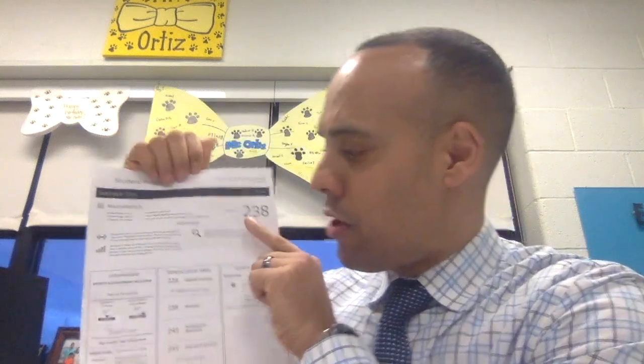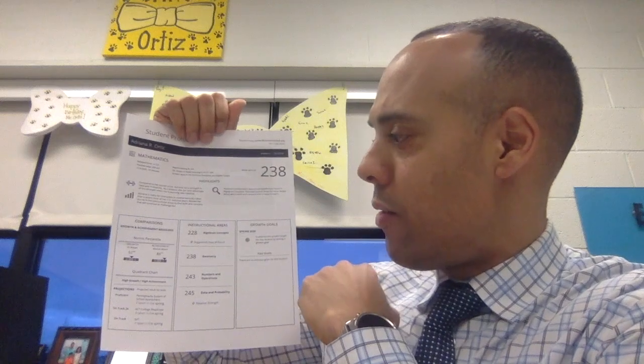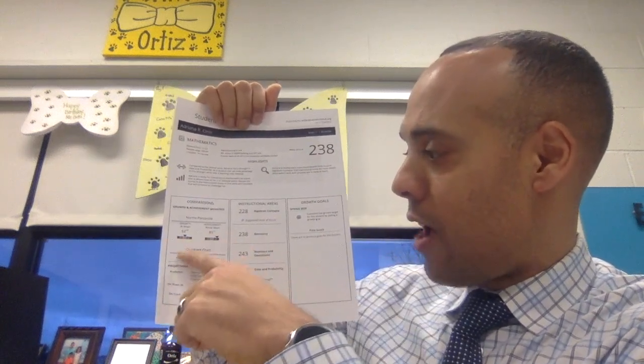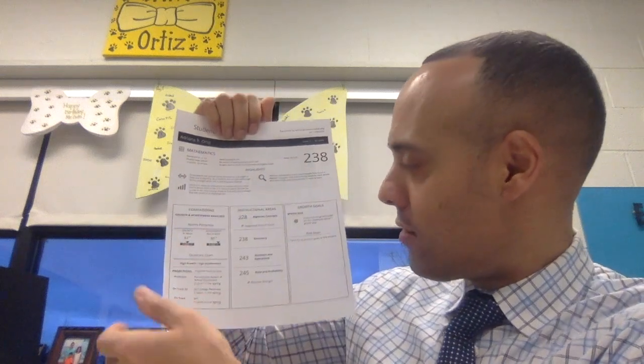On the side, you see the norms percentile for MAP, because MAP testing is both standardized and norm-referenced. In terms of growth, Adriana was in the 52nd percentile, which was really good. Overall achievement was the 85th percentile, which was very good — high growth, high achievement, which is what we would like to see.